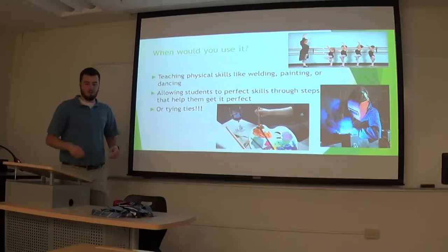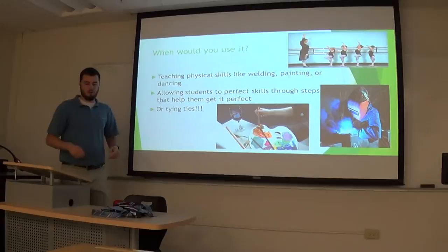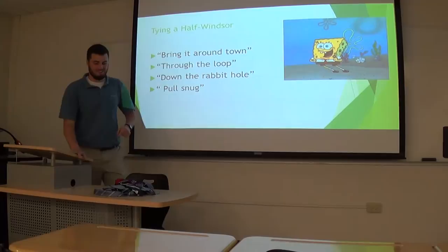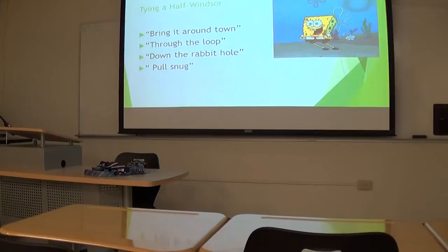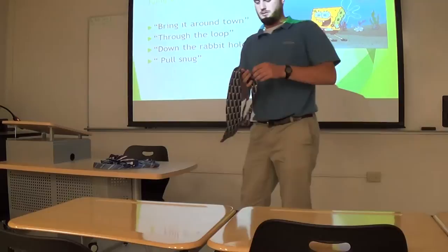Today we're going to learn how to tie a tie. I need some volunteers. Who wants to tie a tie? I know there's only girls in here today, but your husbands aren't going to know how to tie a tie either, so we should probably figure it out. There's several different knots — I like the half Windsor because it's the easiest one.